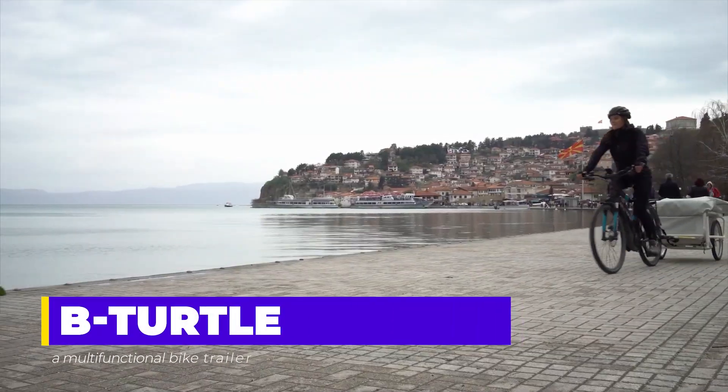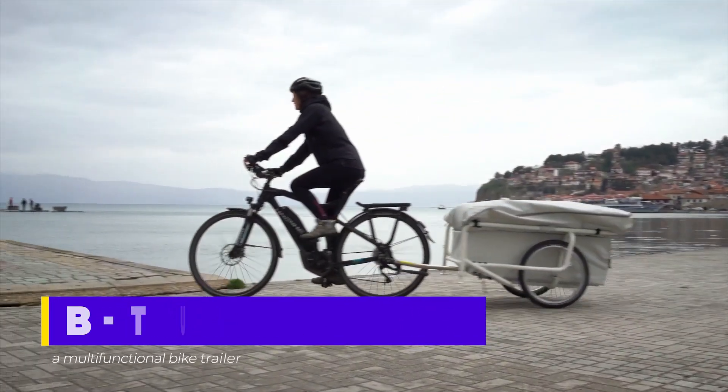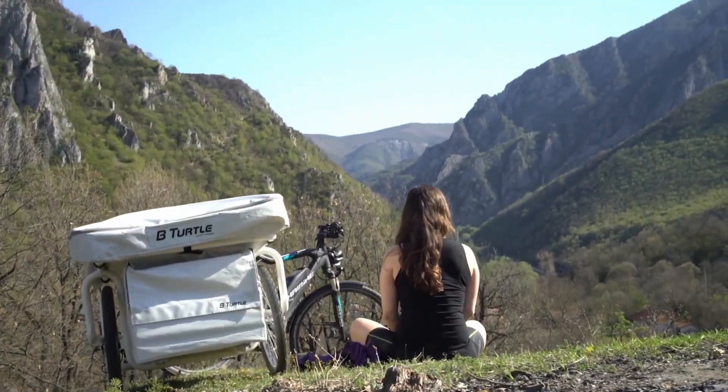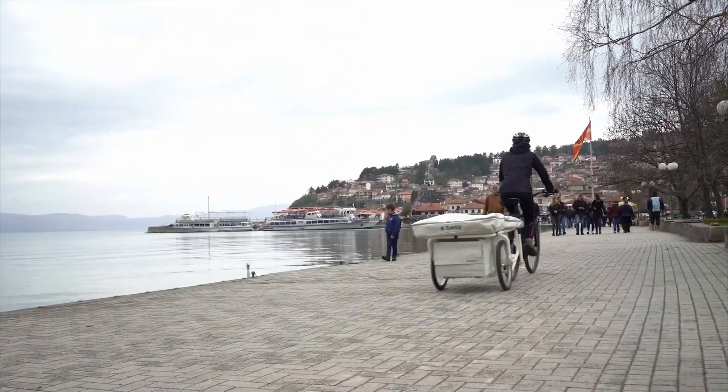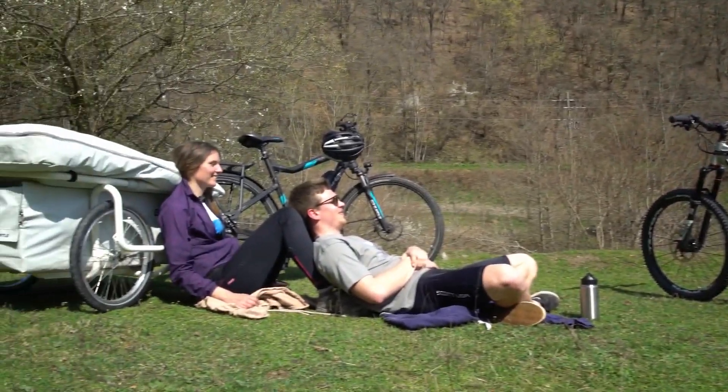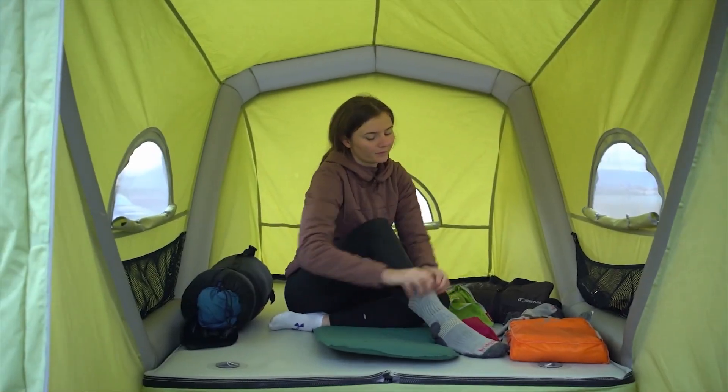Bee Turtle. Embracing diverse travel styles, adventurers find solace in unique choices. Some opt for car camping, while others pedal into the unknown on bicycles. Enter the Bee Turtle by Gently Tent, a compact bike-towed caravan serving as a mobile haven for rest or a quaint living space in the wilderness.